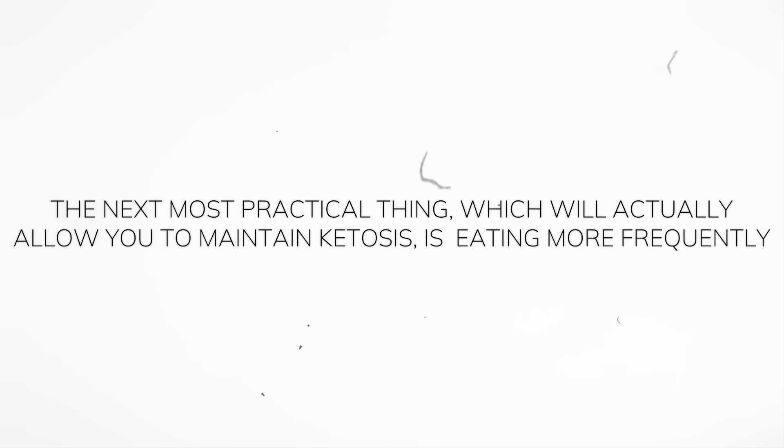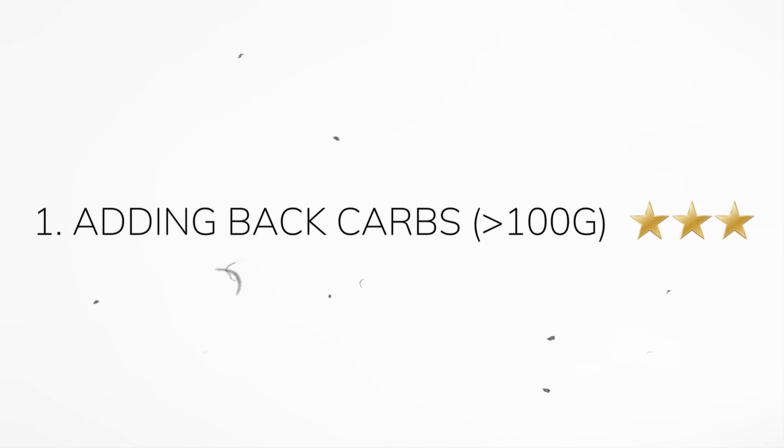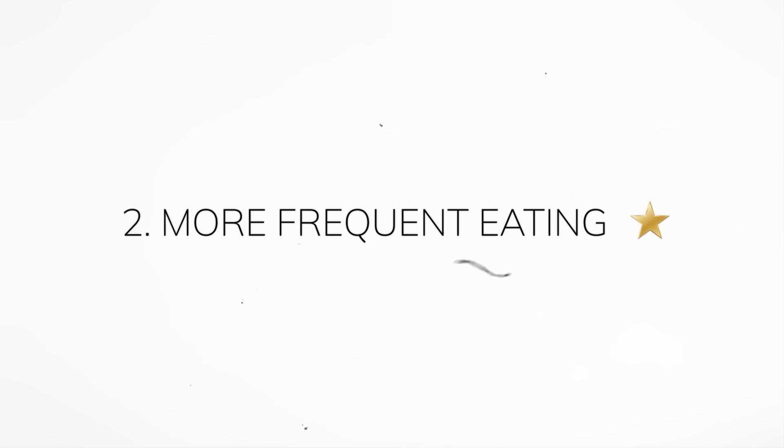The next most practical thing that allows you to maintain ketosis is eating more frequently. Eating more frequently will, all things being equal, tend to lower your LDL — based on my clinical observations, though we don't have rigorous published data on that. I'd give adding back carbs three stars for potency, while increasing meal frequency only gets one star — it's easy but won't have a big effect. For example, going from a 16:8 pattern to eating three meals a day over a 12-hour window can lower your LDL, though it's not a very potent approach.